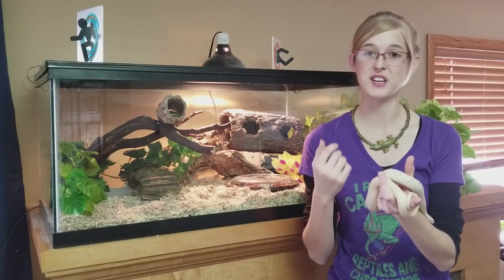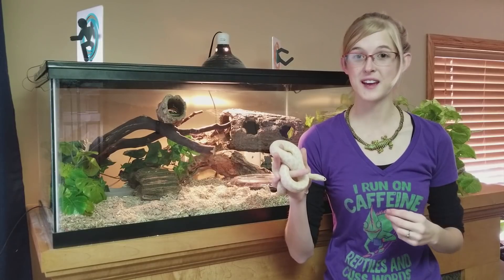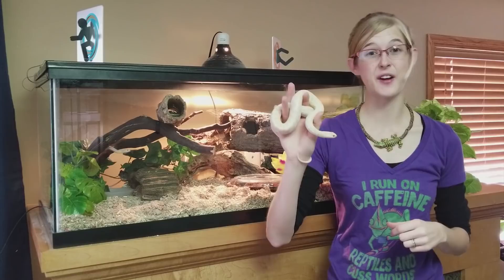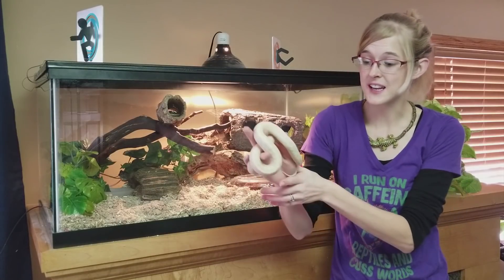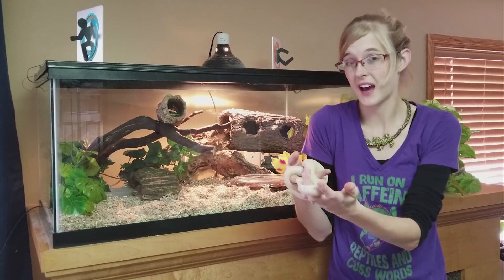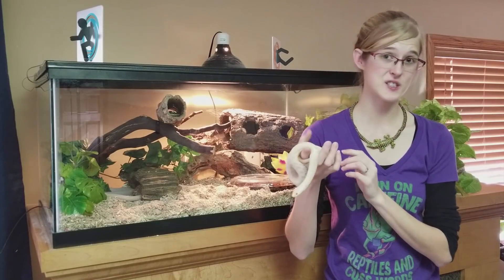In humans, it usually causes amnesia, but in snakes, a thiamine deficiency causes things like seizures. Although all animals can develop vitamin B1 or thiamine deficiencies, garter snakes are at a higher risk because they eat a lot of fish in their diet, and thiaminase is often found in fish. So if you feed a garter snake a diet solely of fish that contain thiaminase, they're going to have a deficiency and seizures. If the deficiency is severe enough and left untreated, it will cause death in snakes too.